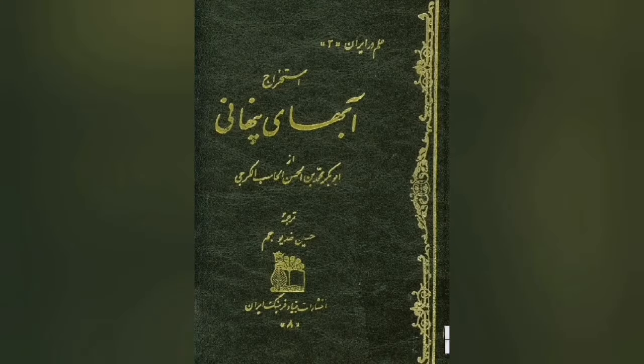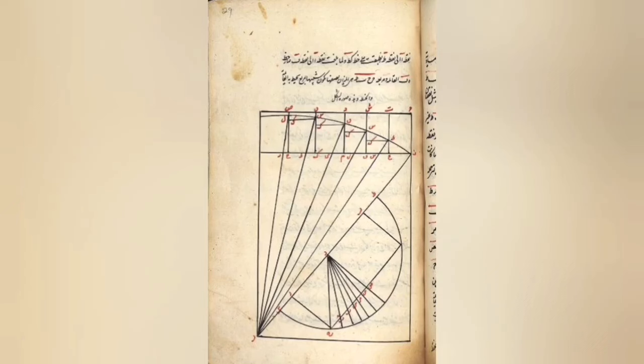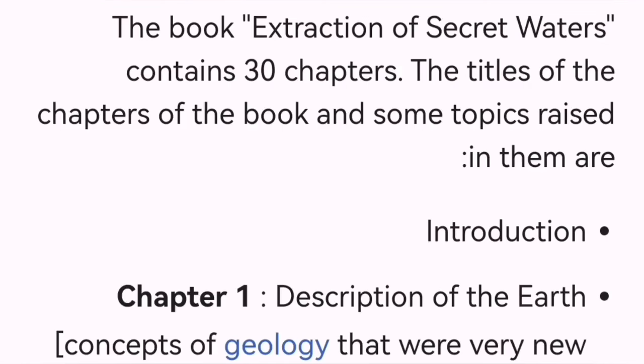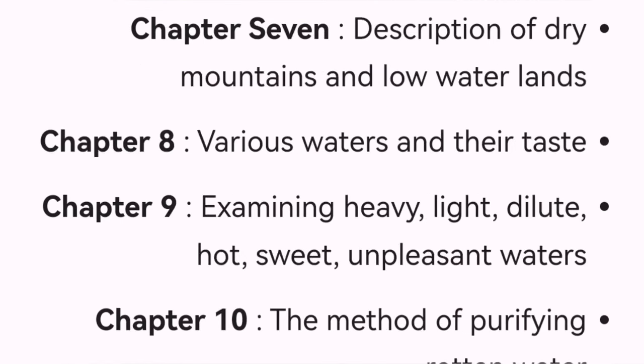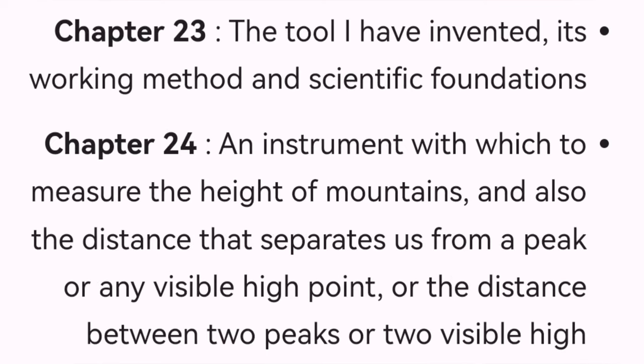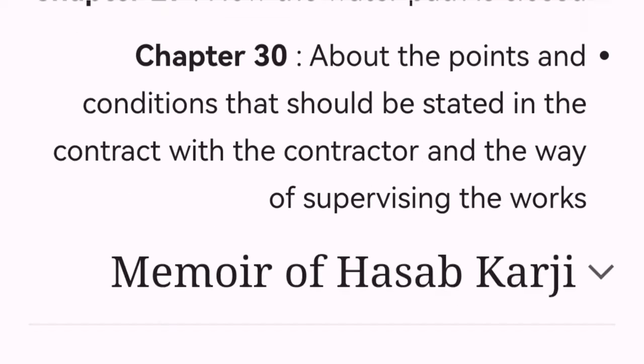There are many studies by Iranians on this field. This is an 11th-century book about hydrology — how to find water, stop water, direct water, measure distances and heights of mountains — and it includes inventions made by its author for his time. It is very advanced in that sense. We can use the technology we have now in a better way to build such structures.